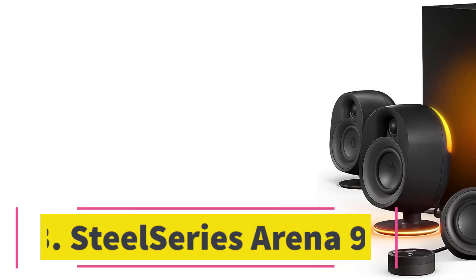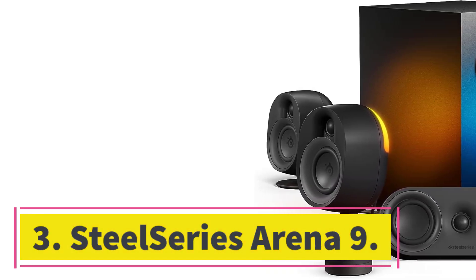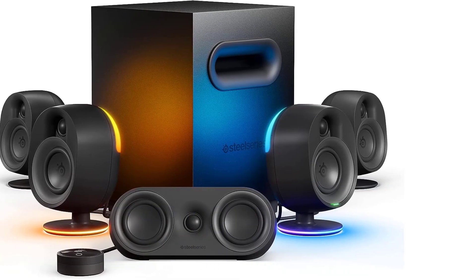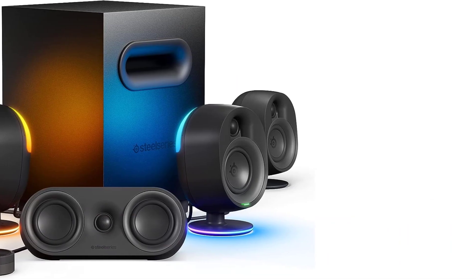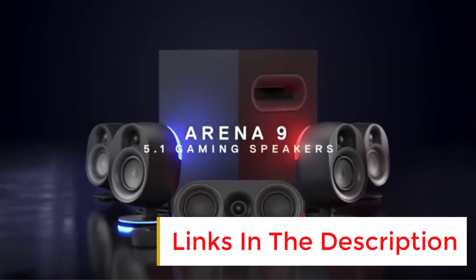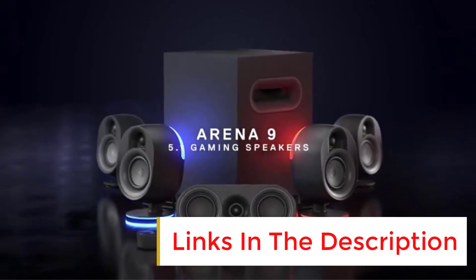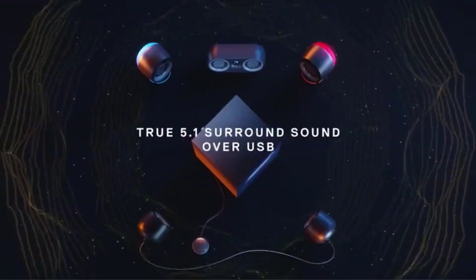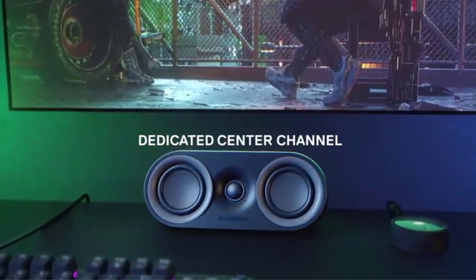Number three: SteelSeries Arena 9. Not pulling any punches with your budget for PC speakers? Then consider stepping up to the SteelSeries Arena 9, a robust sound system that takes everything in the Arena 7 and makes it better. For one, you'll get support for 5.1 surround sound, allowing you to truly become immersed in the on-screen action.